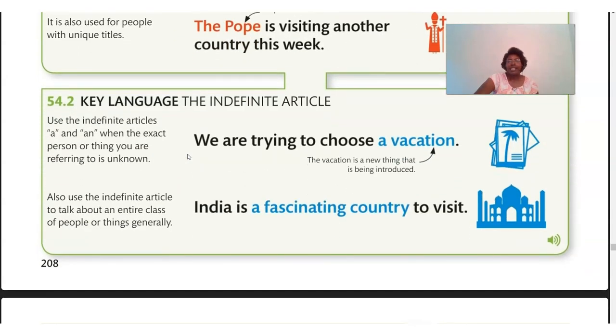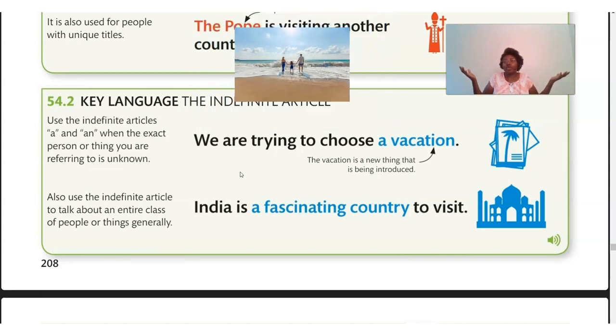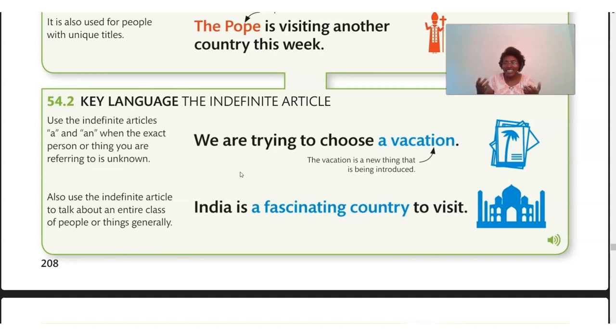Now, the indefinite article. We use the indefinite articles 'a' and 'an' when the exact person or thing you are referring to is unknown. This is different from what we just discussed — we use 'the' when we are sure about what we're talking about. We use 'a' or 'an' when we don't know. For example: 'We are trying to choose a vacation.' The vacation is a new thing being introduced — we haven't even gone yet. A vacation to the Philippines, a vacation to Thailand — we don't know. So you have to say 'a vacation.'